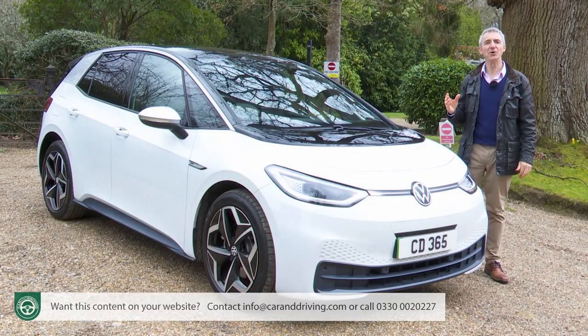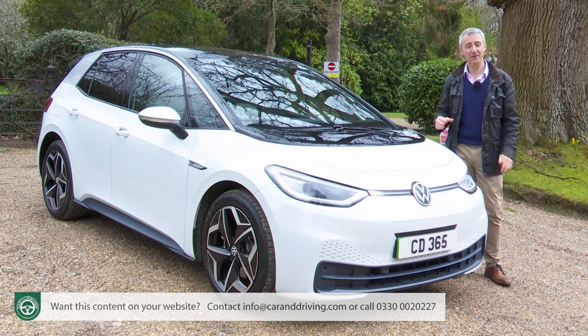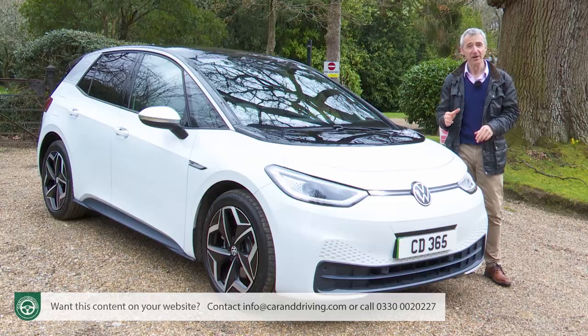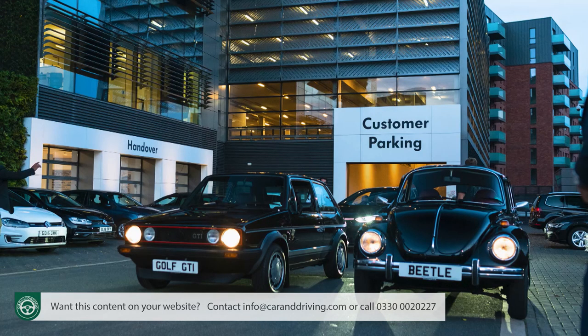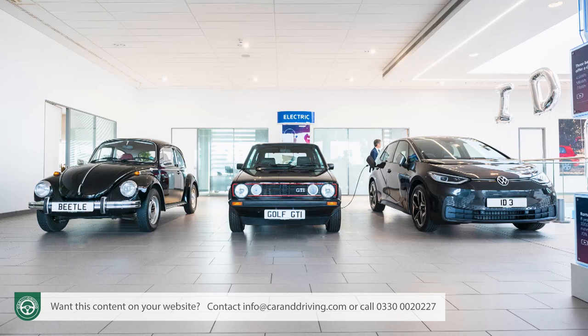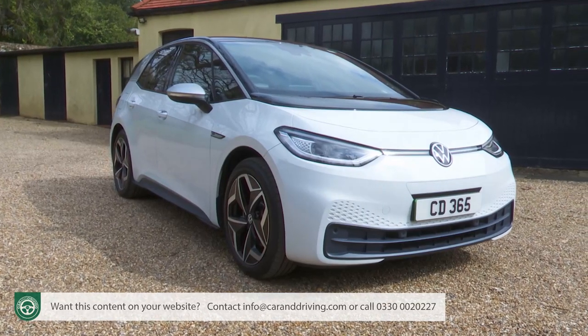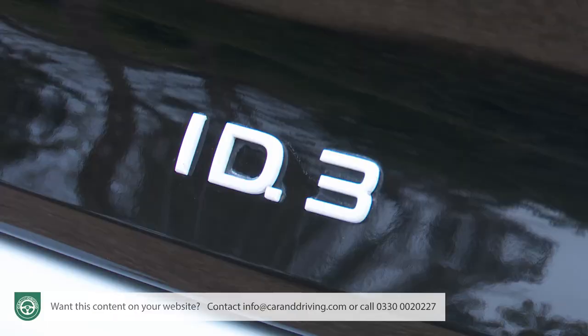So far there have been two eras in Volkswagen's history. The first post-war period of the Beetle model and the second modern era dominated by the company's best-selling model, the Golf. The third period starts now with this car, the ID.3, the first of many products from the Wolfsburg makers' new ID all-electric sub-brand.